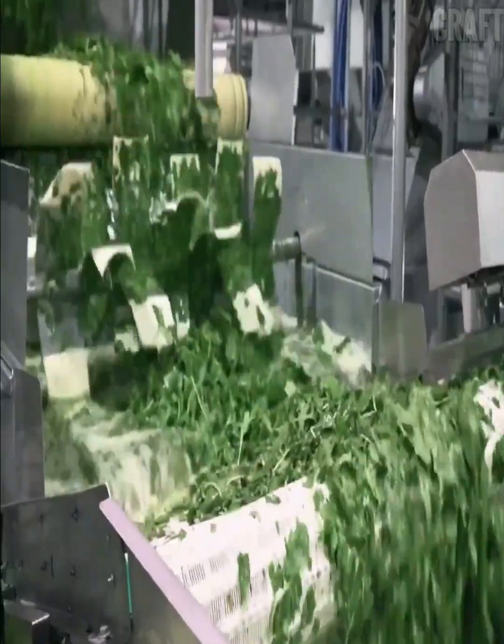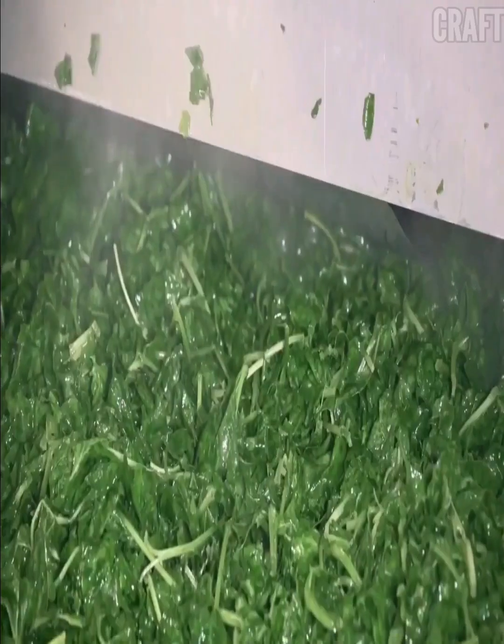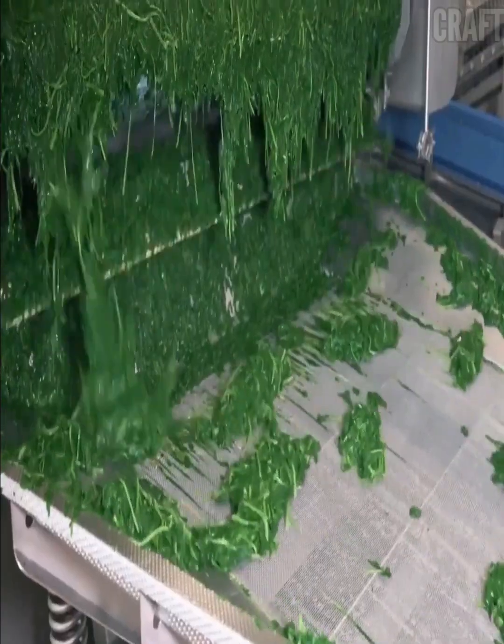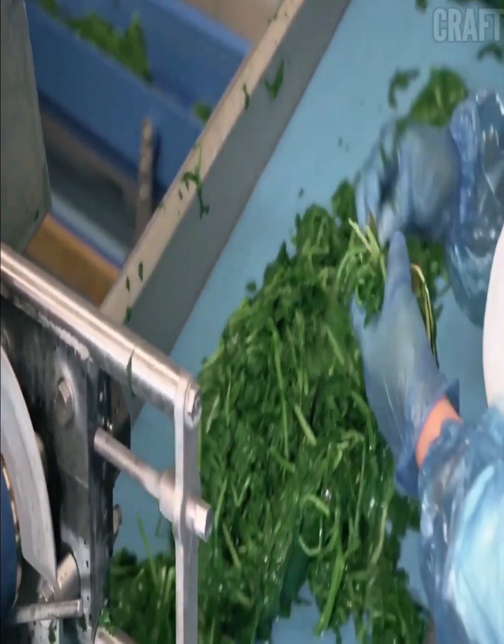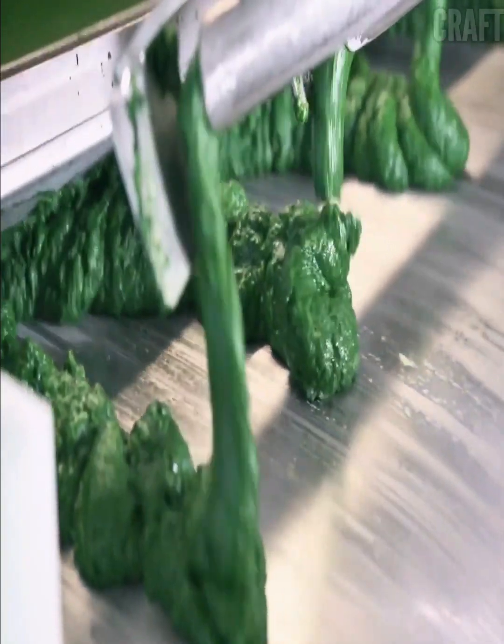Spinach processing line includes several stages aimed at processing and packaging spinach. Spinach is thoroughly washed to remove dirt, dust, and other contaminants. The spinach is destemmed to leave only the leaves, removing damaged or inedible leaves as well. The blanching method is used, which consists of quickly boiling the spinach in water or steaming it, allowing bacteria to be destroyed and the color to remain vibrant.